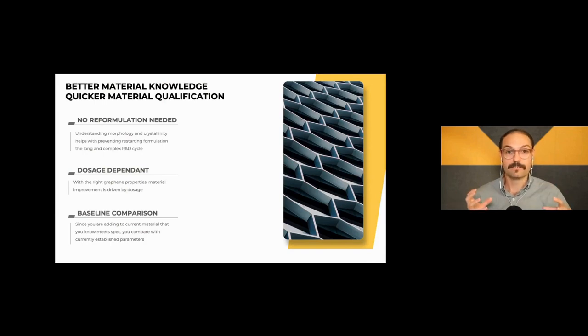With all of that, whenever you know what property buckets you're looking at and what graphene you need, you can shorten your material qualification time. When you're plugging in Graphene A directly into your composite, you know generally what it's going to do — it takes some tweaking, but you don't need to reformulate what you have. You don't need to go back to the drawing board and increase your R&D time. With graphene, less is more — whenever you load at 0.5% and see no change, that's actually a silver lining.